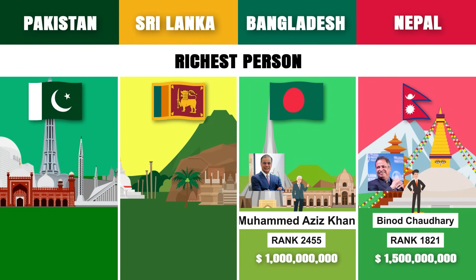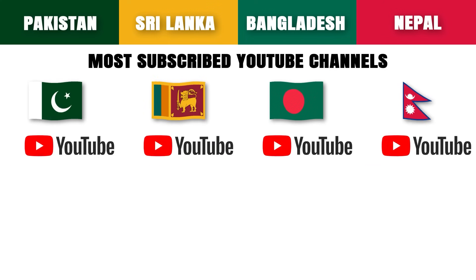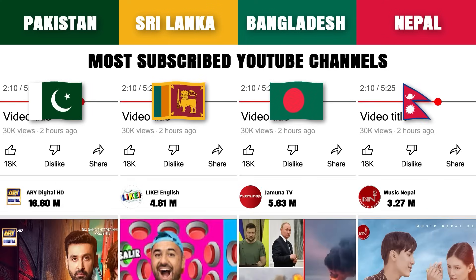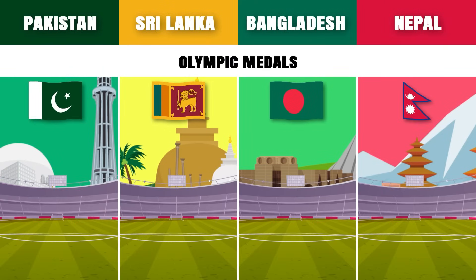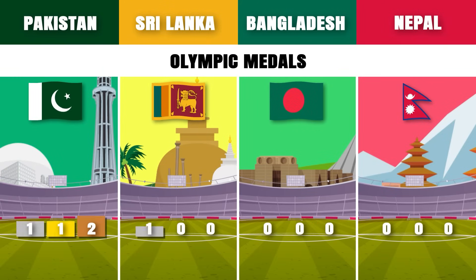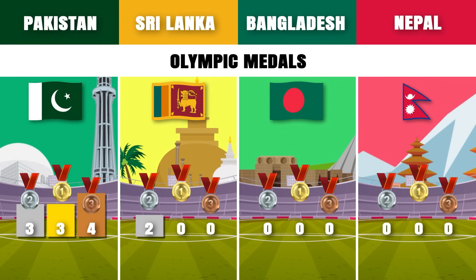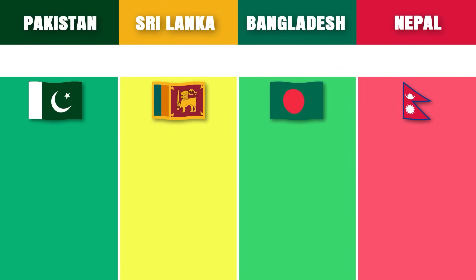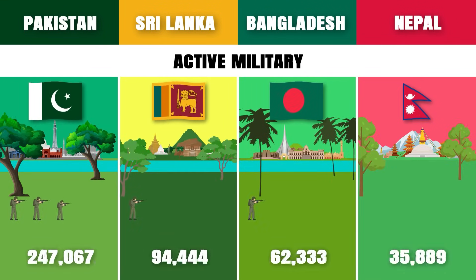Most subscribed YouTube channel: ARY Digital HD, a YouTube channel from Pakistan, is the most subscribed among these countries with over 38.3 million subscribers. Olympic medals: Pakistan has won the most Olympic medals among these countries with over 10 medals at the Summer Olympic Games.